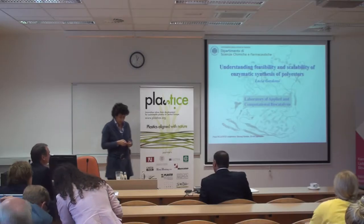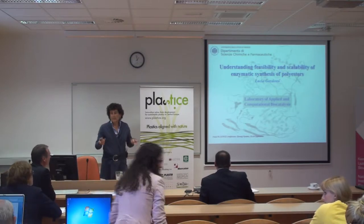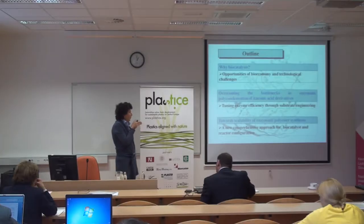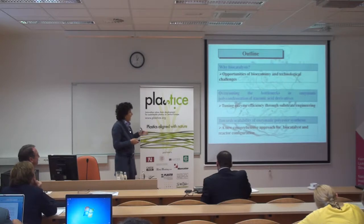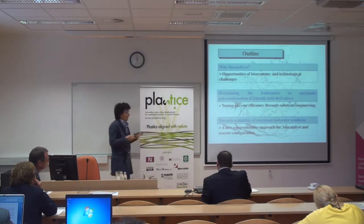Today I'm going to show you how biocatalysis can be used as a tool for making renewable and sustainable polymers. I will firstly briefly outline a few concepts that link quite nicely with the previous presentation concerning the opportunities coming from biocatalysis, and then I will go into details on a specific problem: the polycondensation of itaconic acid derivatives.